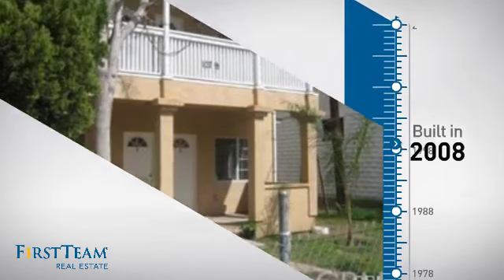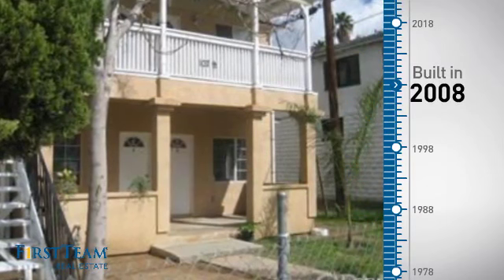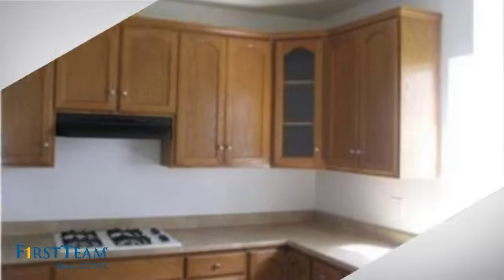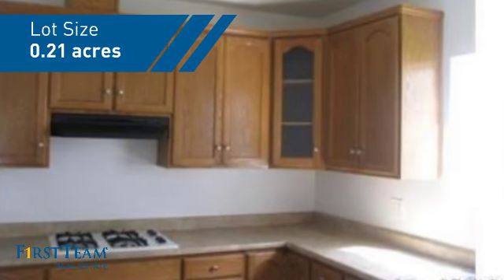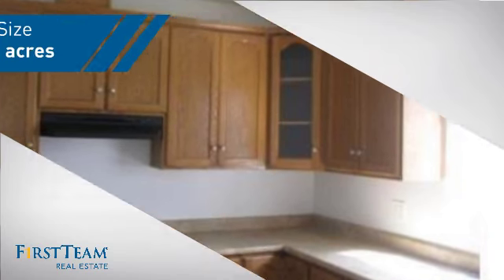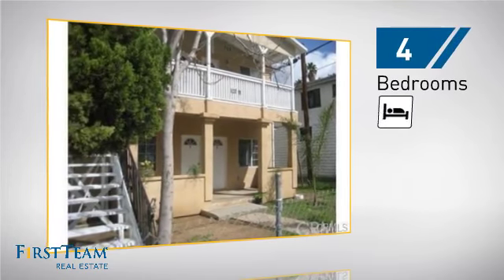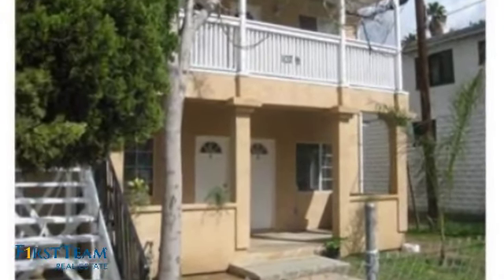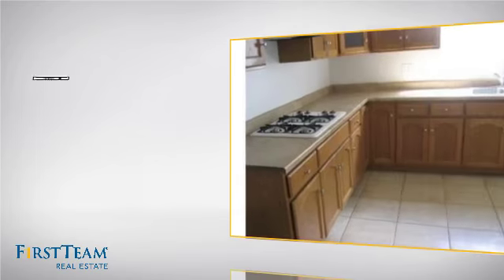This property was built in 2008 and features over 1,700 square feet of space, giving you a spacious layout to play host or kick back and relax after a long day. Inside you'll find four bedrooms, so everyone has a private space to come home to, as well as one full bathroom.